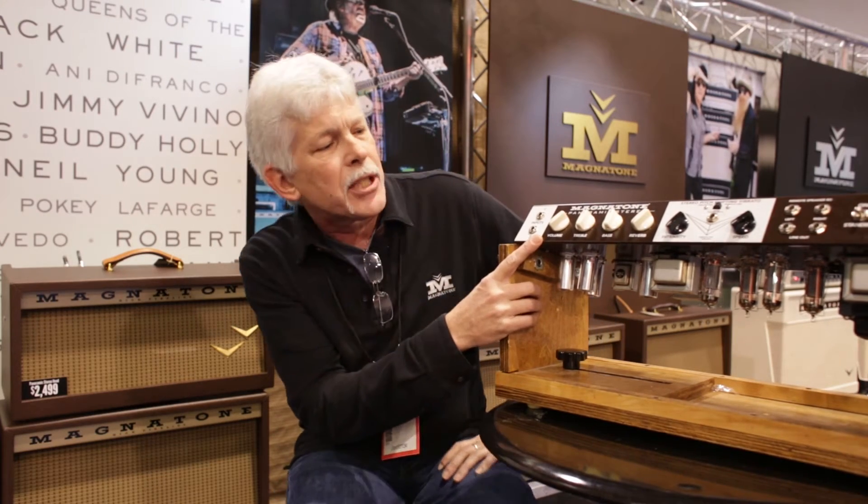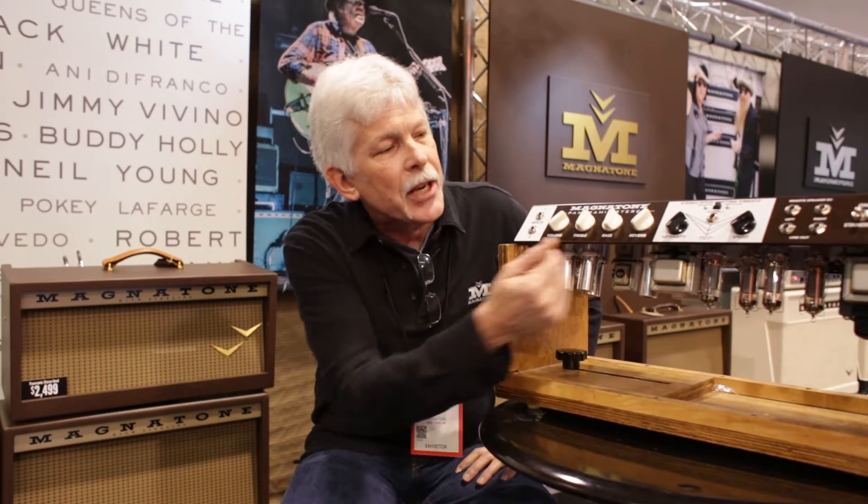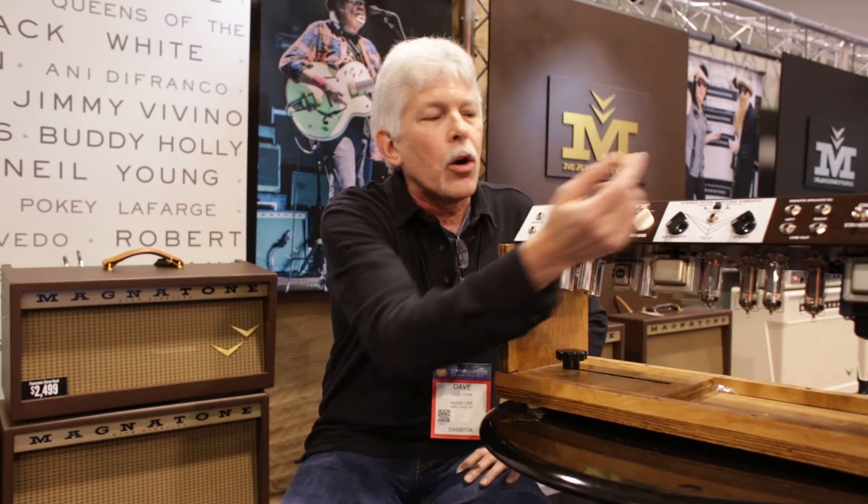This guy here is a stereo 22-watt. It sports two 4EL84s in the output section. It has stereo vibrato, which uses old-style varistors from the early days of Magnetone to achieve the same effect they did — because reproducing it digitally or with a new type of circuit using IC chips and stuff like that was unacceptable to us.